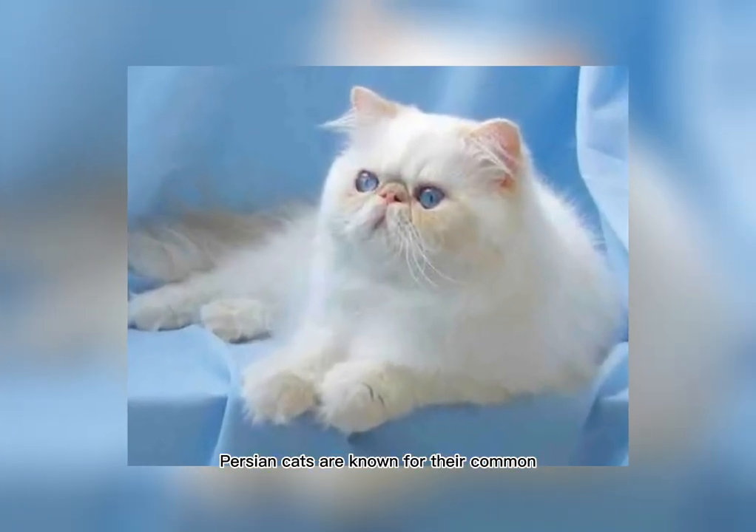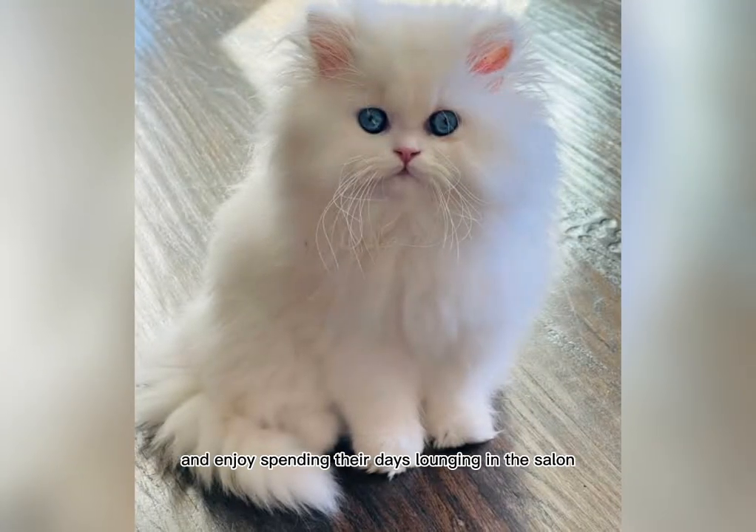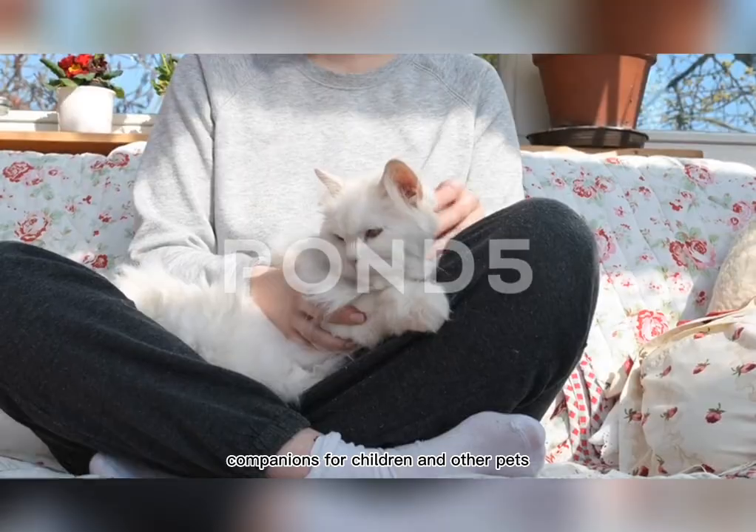Persian Cats are known for their calm and affectionate nature. They are typically indoor cats and enjoy spending their days lounging in the sun or cuddling up with their owners. They are also known for being excellent companions for children and other pets.